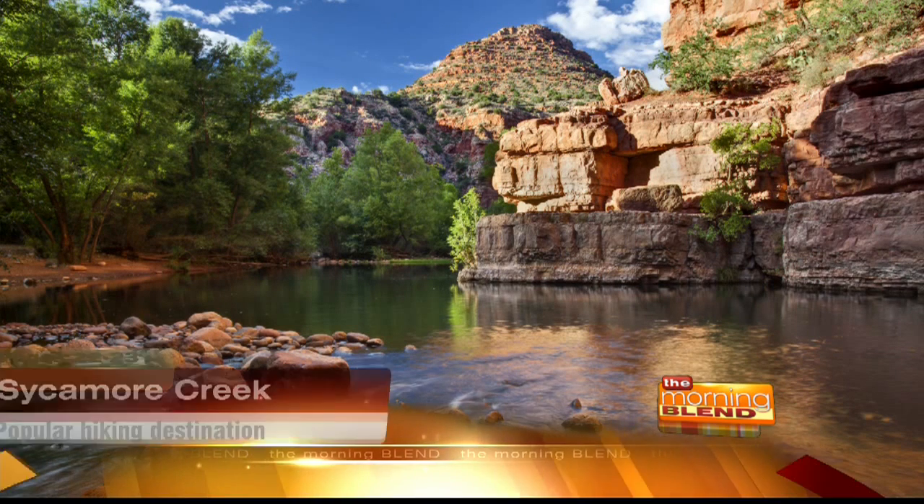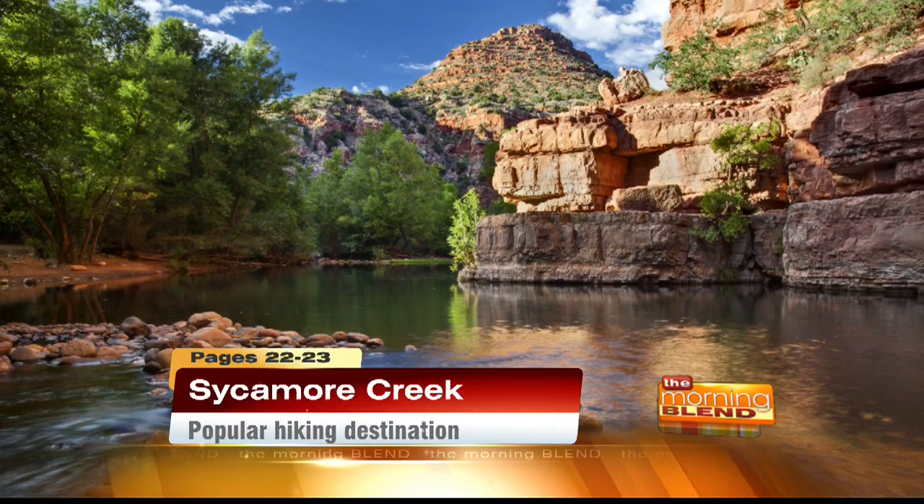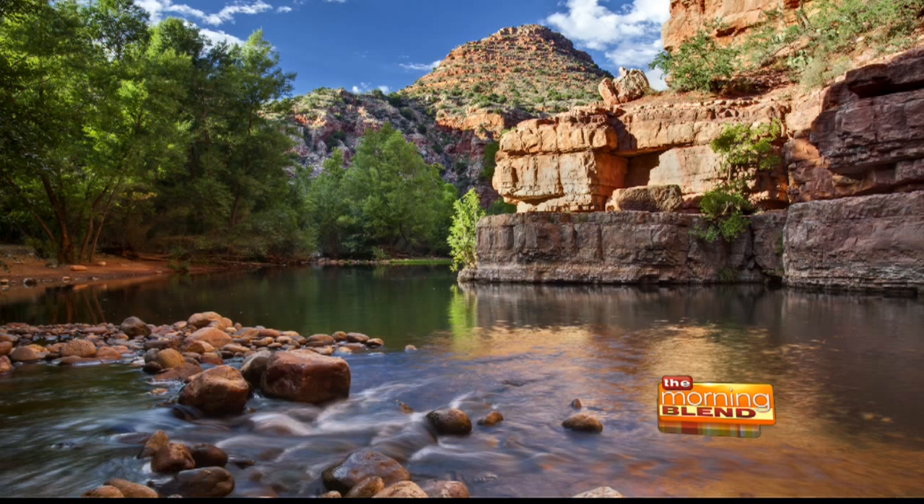Of all the trails in the canyon, this one has water all the time. Sycamore Creek runs through the entire canyon, but there's a spring at the beginning of this hike called Parsons Springs. I just want a kayak and some Doritos going down that creek — because you've got to balance it out. It's all about balancing. Just my two favorite things: nature and Doritos.